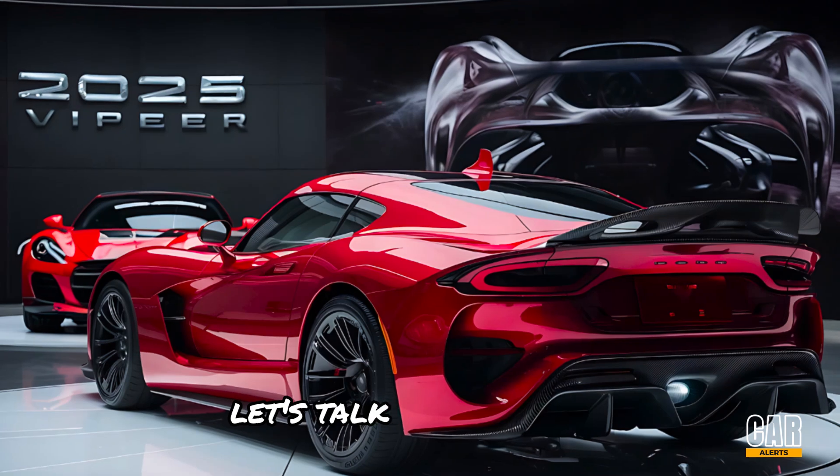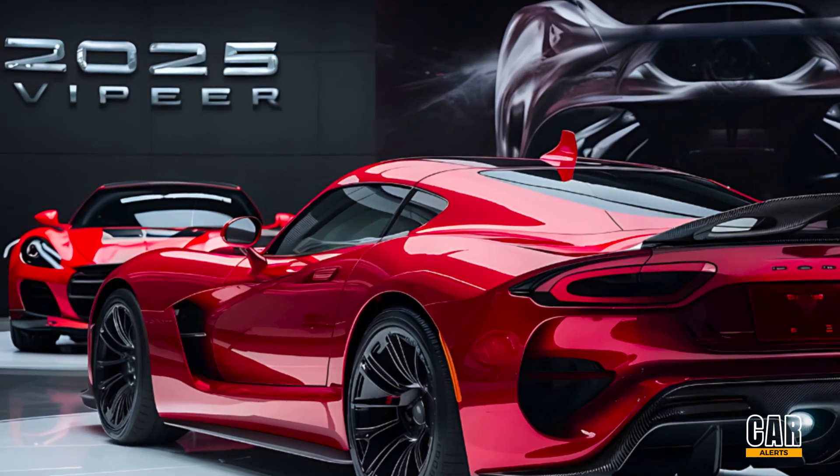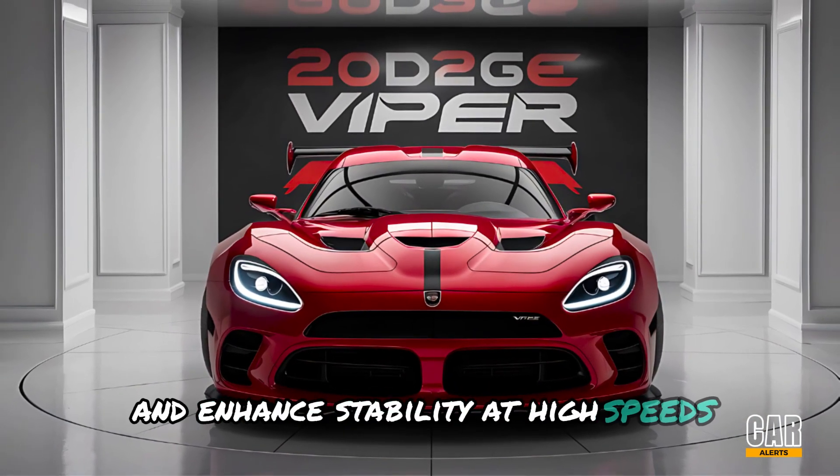Let's talk aerodynamics, a crucial aspect of the Viper's design. The 2025 model has undergone extensive wind tunnel testing to optimize airflow and enhance stability at high speeds.